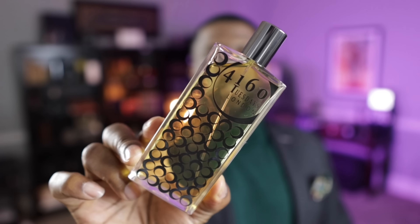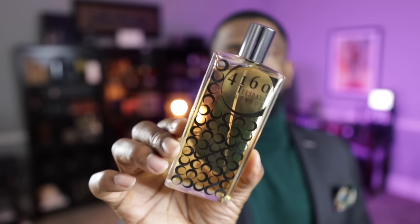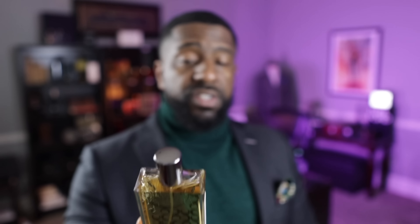I talked about this one as well — from the house of 4160 Tuesdays London, and this is called Captured by Candlelight. This is a smoky fragrance with a little bit of a gourmand feel. In a world where so many fragrances today are so run-of-the-mill, this is another fragrance that is inspiring because it's so unique. Perfect date night fragrance — you got to get your nose on this. If you have not heard about this house, they have some really good fragrances in their arsenal. This is 4160 Tuesdays, Captured by Candlelight.